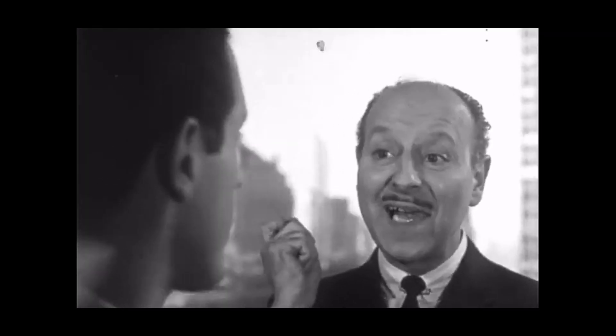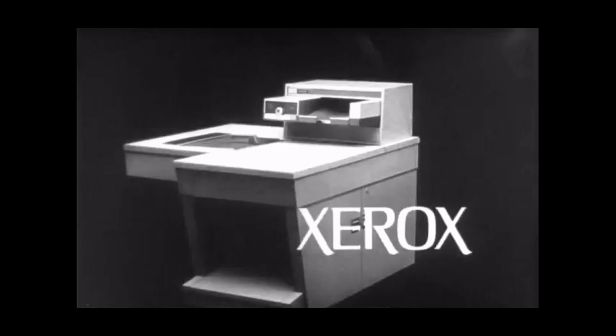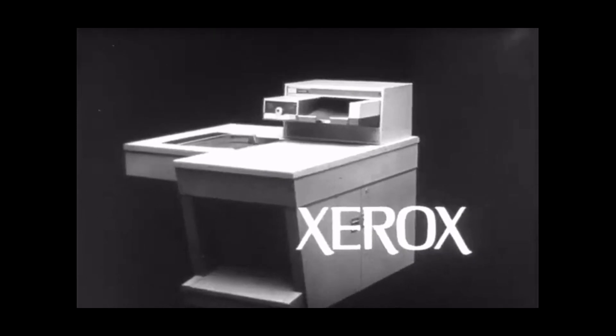Mr. Wilkins, all you need is one Xerox 914 and an 813 downstairs. If you want our copy consultant to talk to you, call your local Xerox office. If the devil answers, hang up.